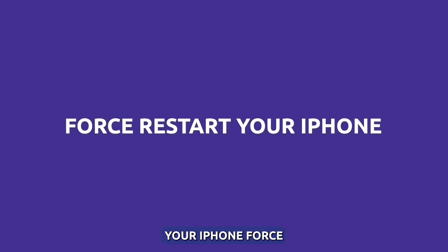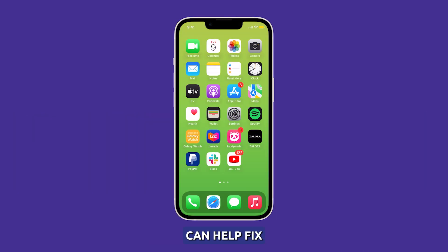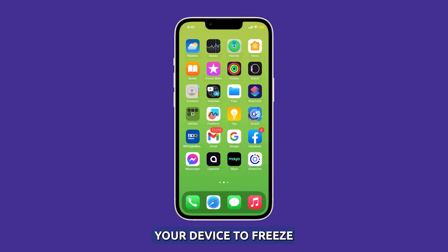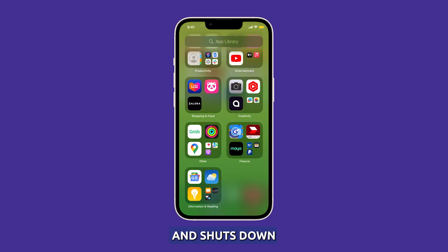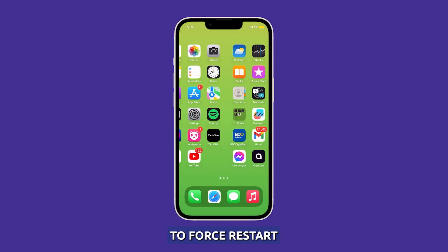Force restart your iPhone. Force restarting your iPhone can help fix certain issues that may be causing your device to freeze or become unresponsive. This is because it clears the device's memory and shuts down any processes that may be causing the flickering problem.